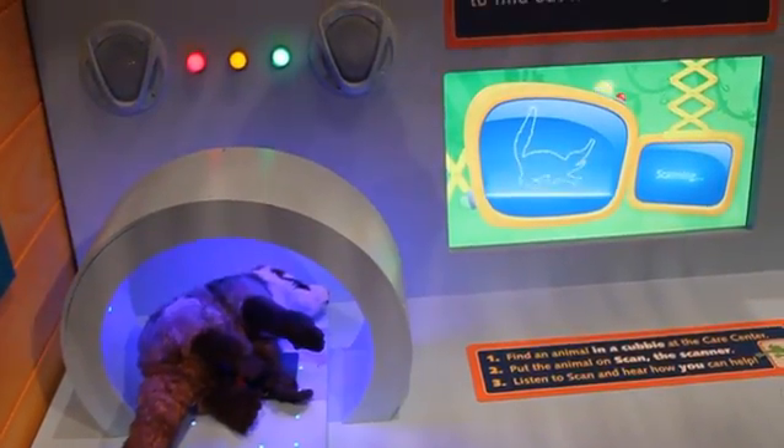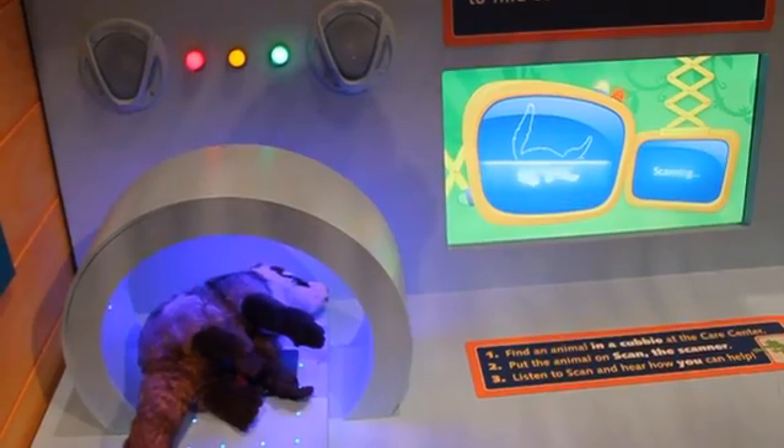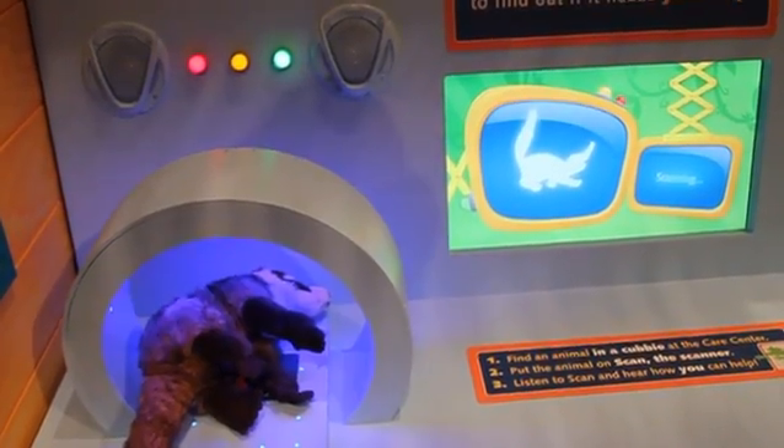Scanning, scanning, here we go. Scanning, scanning, tells what you need to know.